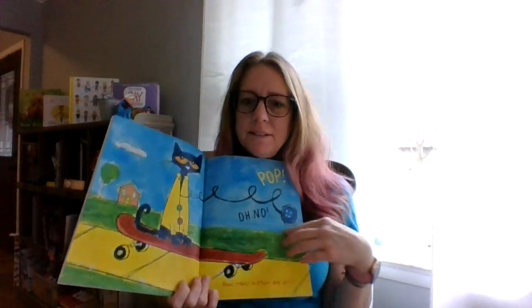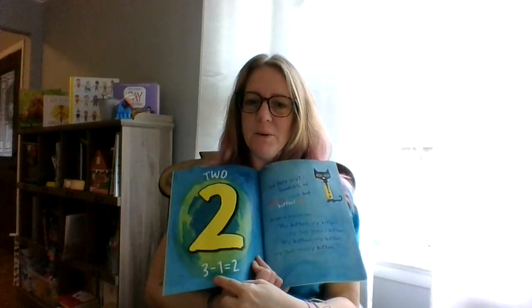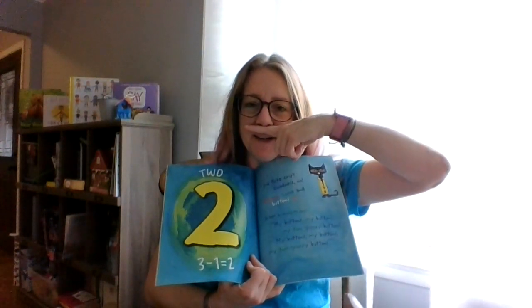Pop! Oh no! Another button popped off and rolled away. How many buttons are left? Can you see? We had three, we took away one — three minus one, how many are left? Two! Did Pete cry? Goodness, no. Buttons come and buttons go. He kept on singing his song. My buttons, my buttons, my two groovy buttons. My buttons, my buttons, my two groovy buttons.